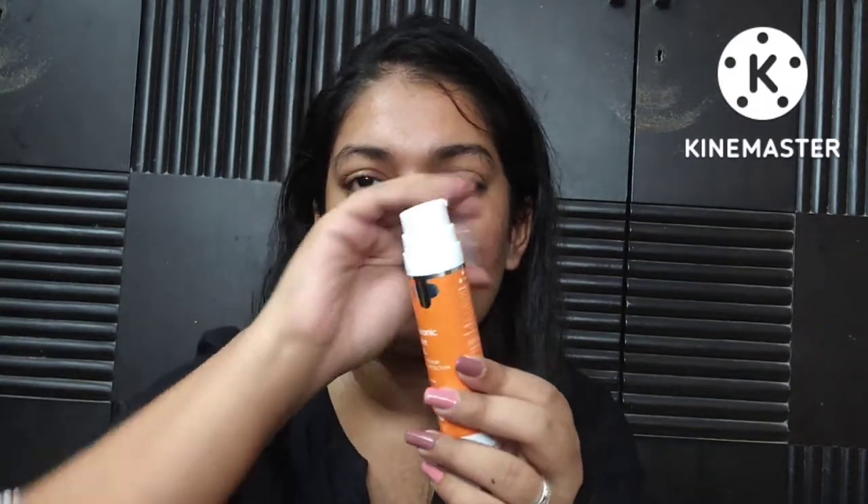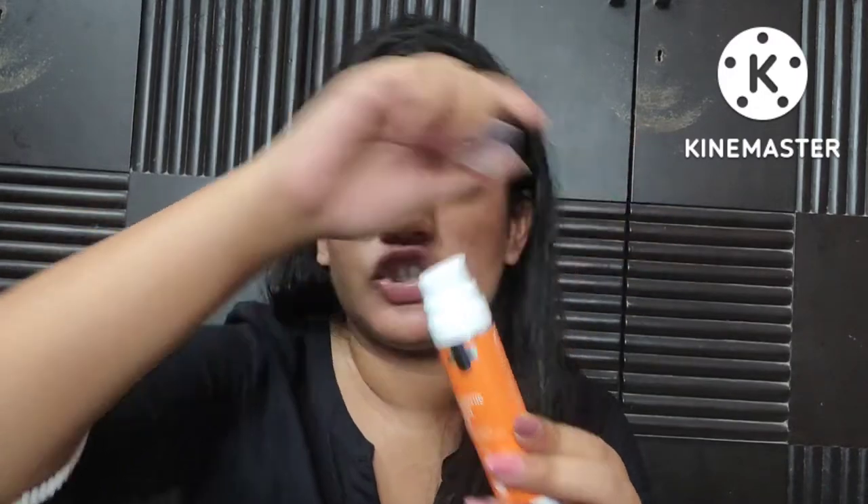Now the Derma Co Hyaluronic Acid Sunscreen I have been using for a long time — I've gone through tubes and tubes of this. They reformulated it at some point; I cannot really tell much of a difference between the older formulation and the current one. They've also changed the packaging — the pump on the top is newer compared to what they had initially.